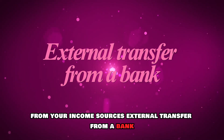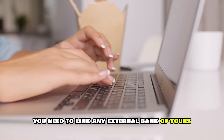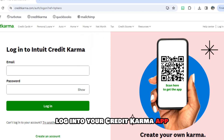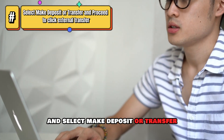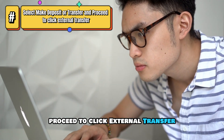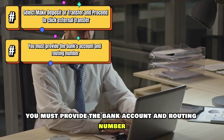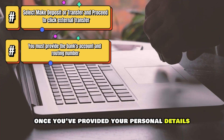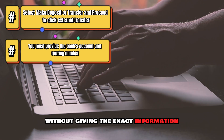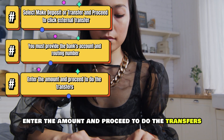External transfer from a bank. You need to link any external bank of yours with your money account at Credit Karma. Log in to your Credit Karma app and select Make Deposit or Transfer, then click External Transfer. Since this is your first time, you must provide the bank account and routing number. Once you've provided your personal details, you can quickly transfer money without giving the exact information again. Enter the amount and proceed to do the transfer.